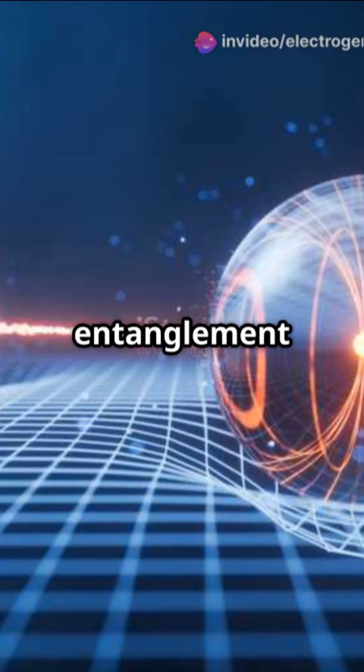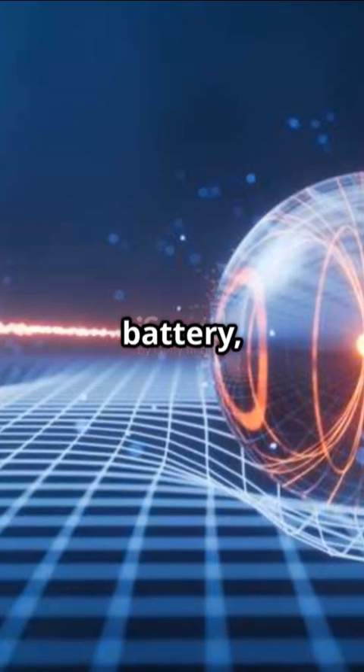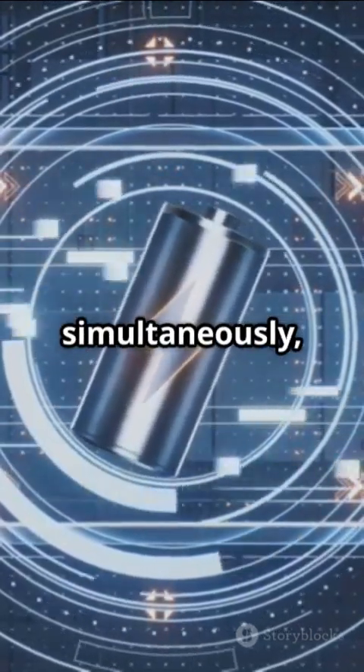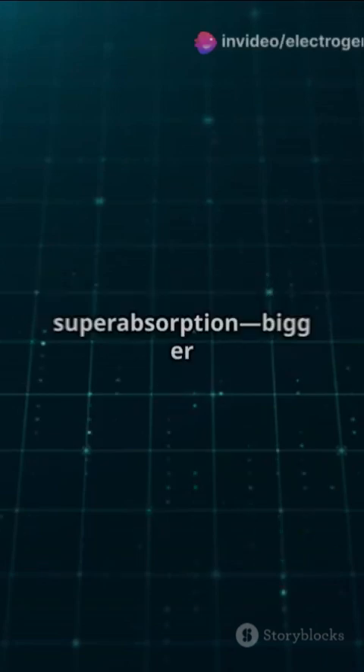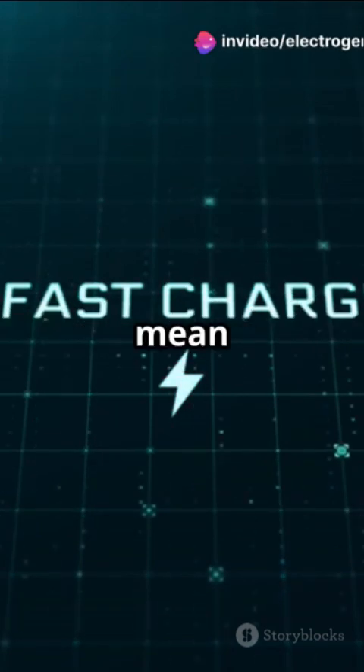So how do they work? Quantum entanglement links particles inside the battery, allowing them to charge simultaneously, not cell-by-cell like traditional batteries. Then there's super absorption — bigger batteries mean faster charging.